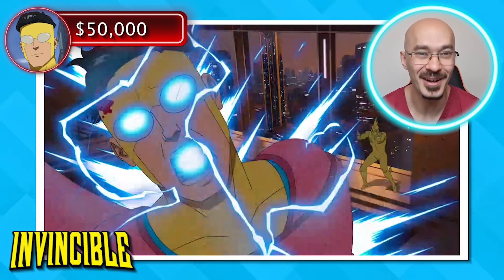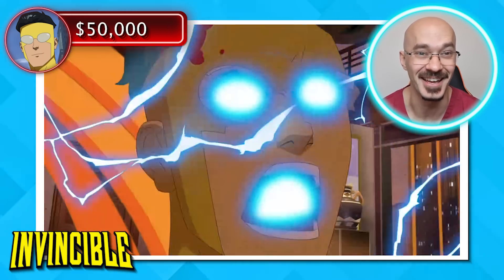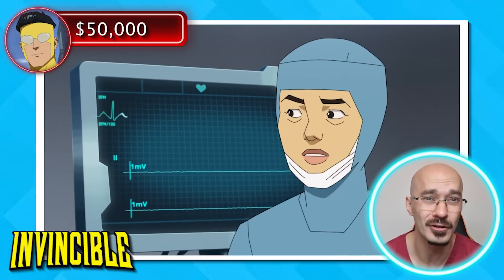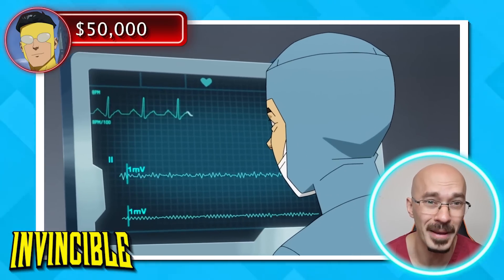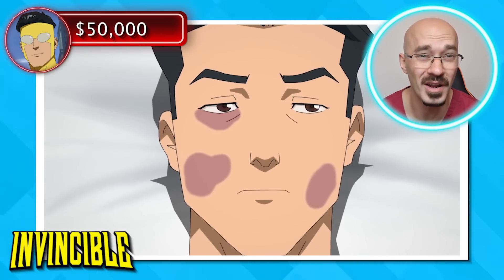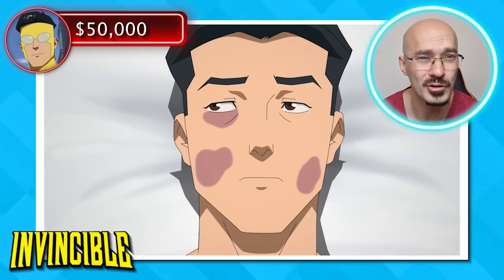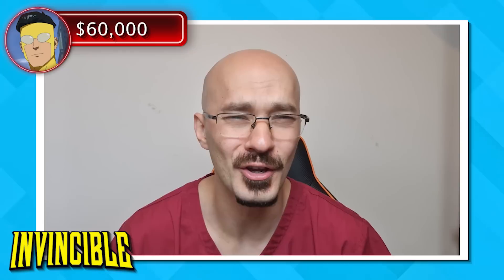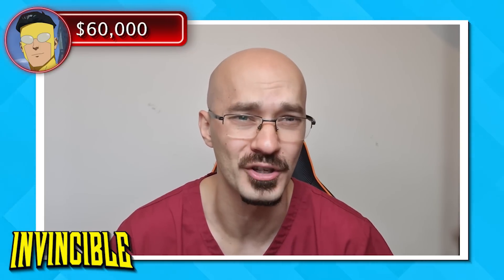So if he wasn't burnt enough already, he then gets electrocuted. The worry with an electrocution is that it can trigger off fatal arrhythmias that cause the heart to beat out of sync. So in cases like this, patients often need 24 hours of heart monitoring in hospital. This comes in at a cost of $10,000 per night. Goodness me, you pay less to stay in the Burj Khalifa.